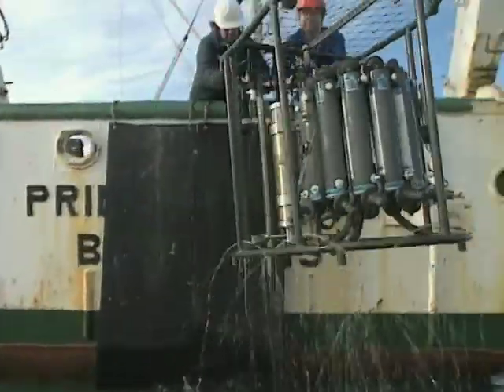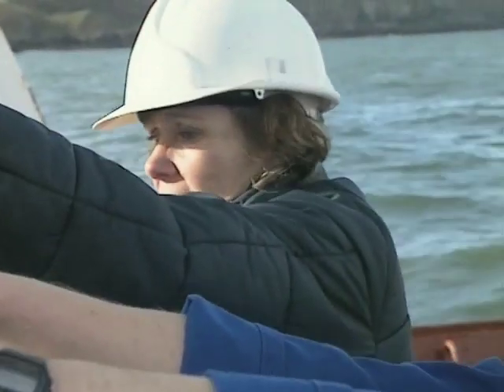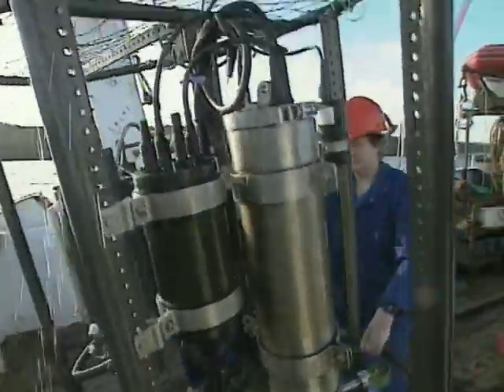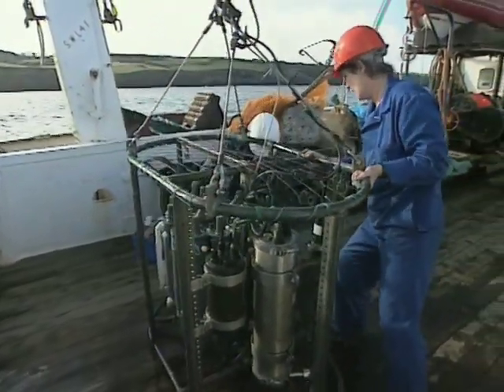The problem for phytoplankton is that they can very rarely get light and nutrients at the same time, because light is at the surface of the sea and the nutrients are found deep down where organic matter decays and there's cold water at the bottom of the sea.